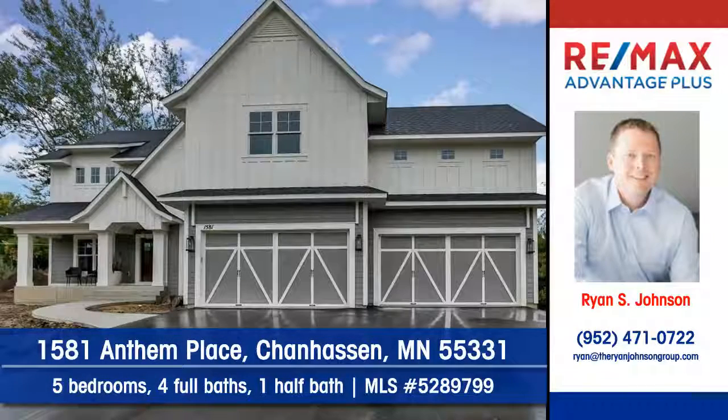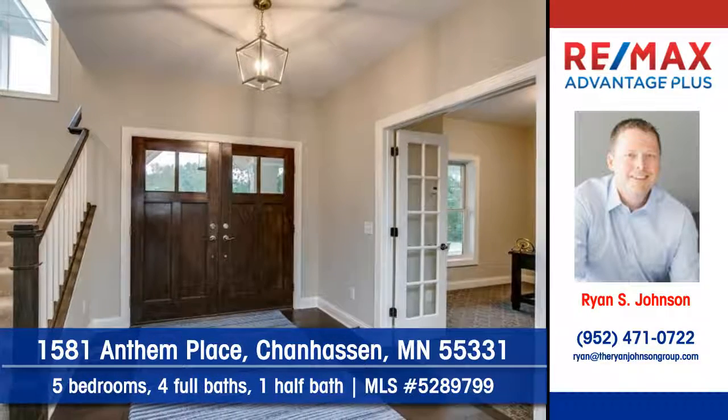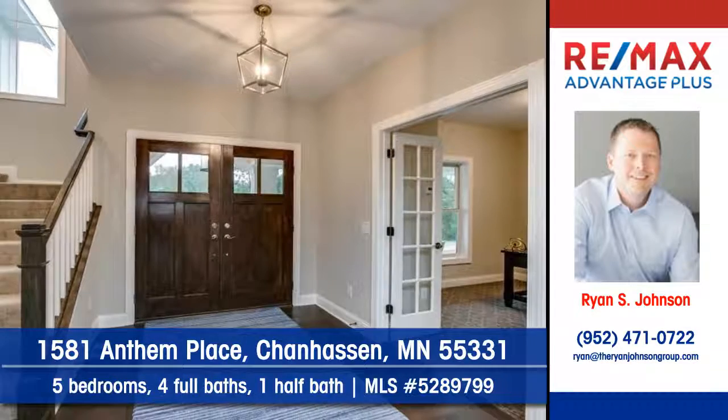Let Ryan Johnson of REMAX Advantage Plus show you this model home at 1581 Anthem Place in Shenhassen. Practical yet decorative French doors are one of the home's many highlights.